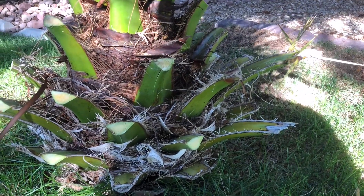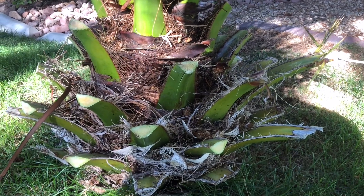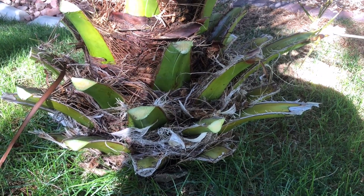Canary date palm — stay away, homeowners. Thank you so much.